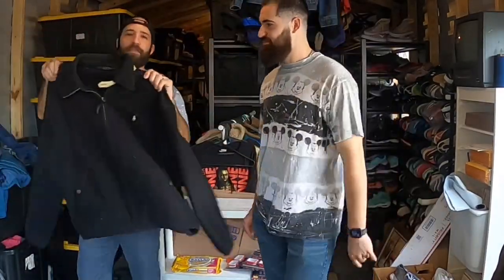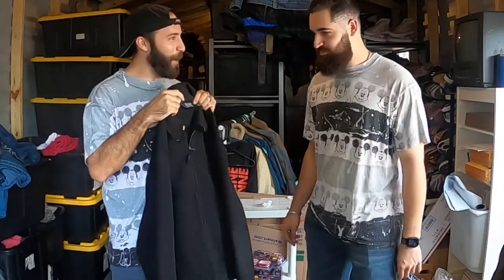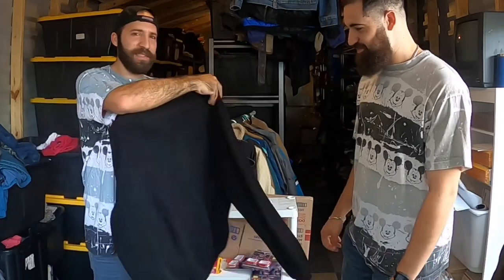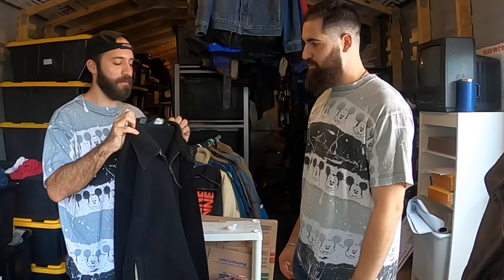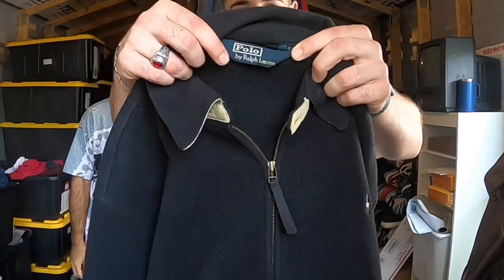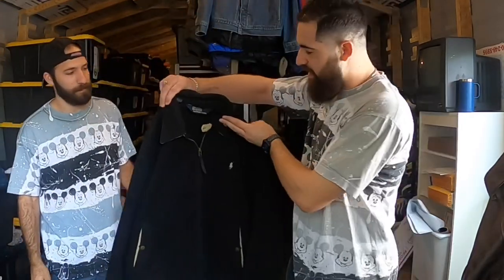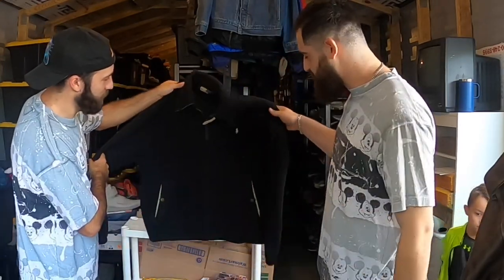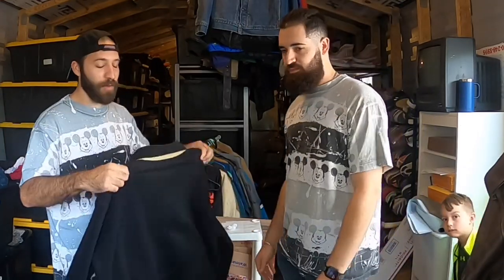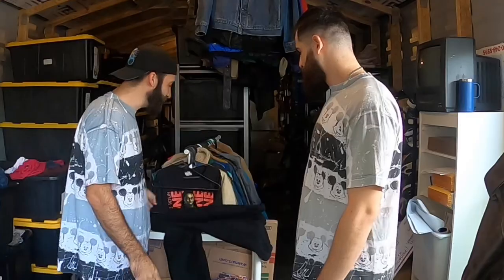First item of the day is this vintage Polo Ralph Lauren zip-up fleece. It was $11.99 but 50% off, so six bucks. I listed it for $69.99 on eBay but someone on Instagram reached out and said they sold the exact same one on Grailed for $85. Joey says he would have picked that up for sure - he always looks for that style tag.